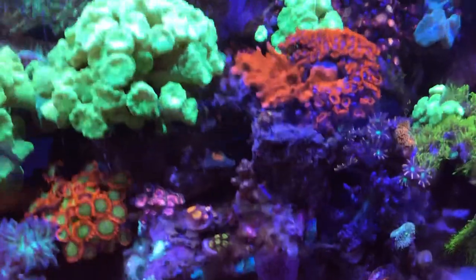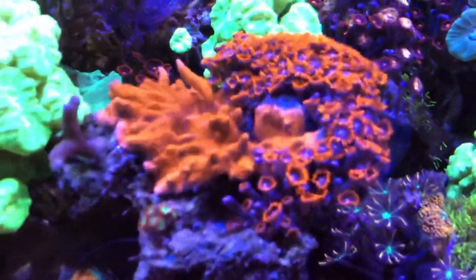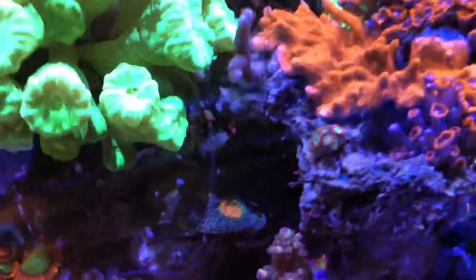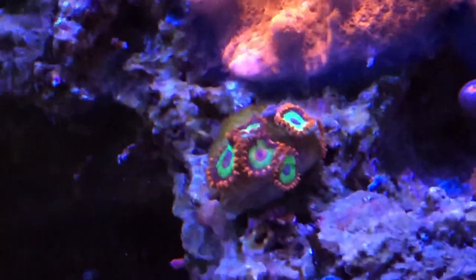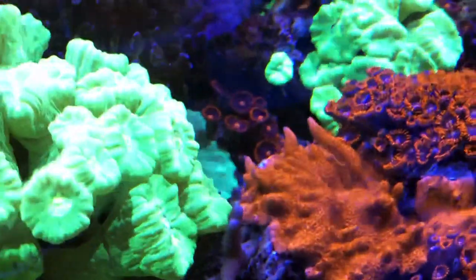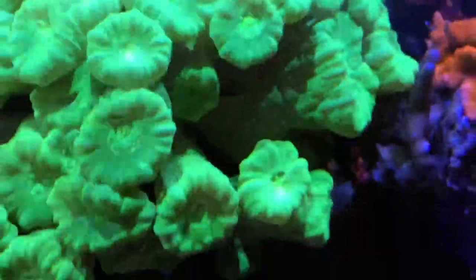2019 was definitely a year of adding zoas to the tank. We have these that are taking root — we recently added those right there. I think these are the emerald ones. They're the ones in the back; there's some green ones back there also but you can't really see them.